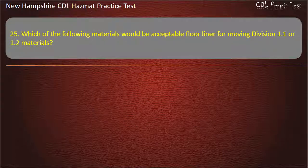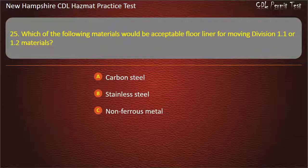Question 25. Which of the following materials would be acceptable floor liner for moving Division 1.1 or 1.2 materials? Options: carbon steel; stainless steel; non-ferrous metal; or all of the above. Answer: Non-ferrous metal.